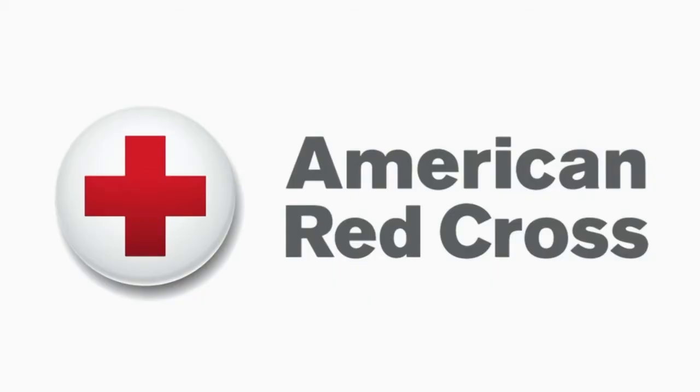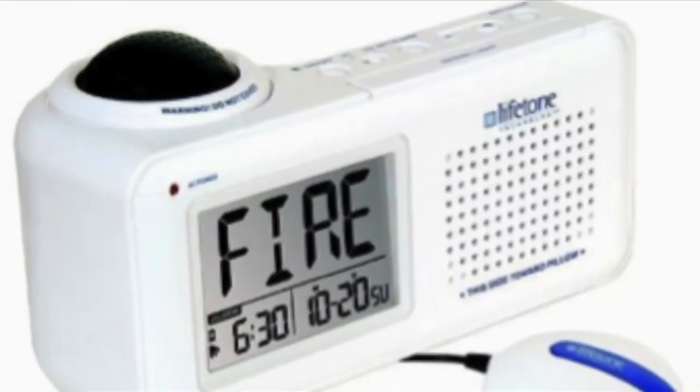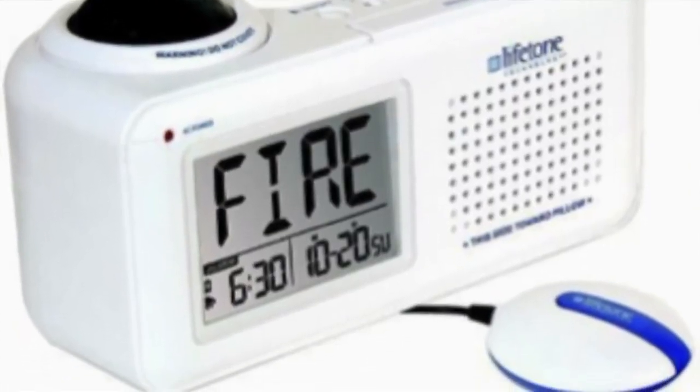You can contact our office or the Red Cross. The Red Cross has a program with devices that, once they are alerted to smoke in the residence, have a device that will shake your bed and shake your mattress to help alert you if you're sleeping.